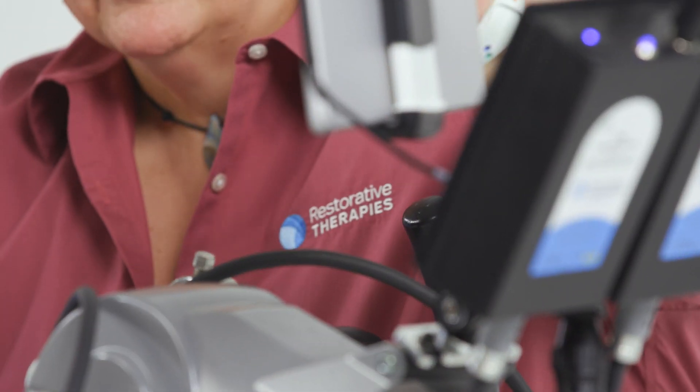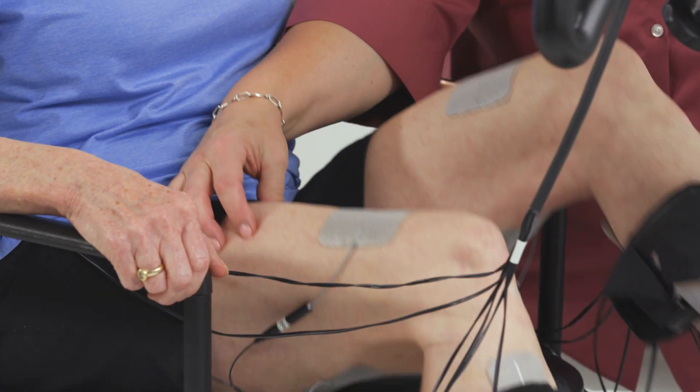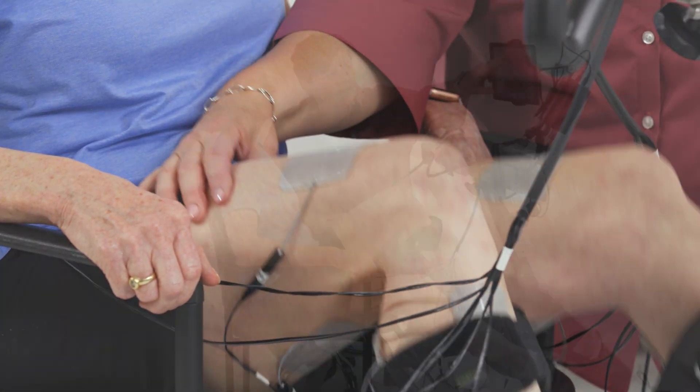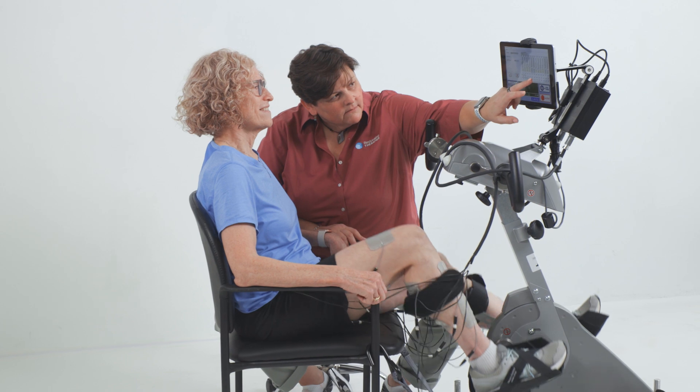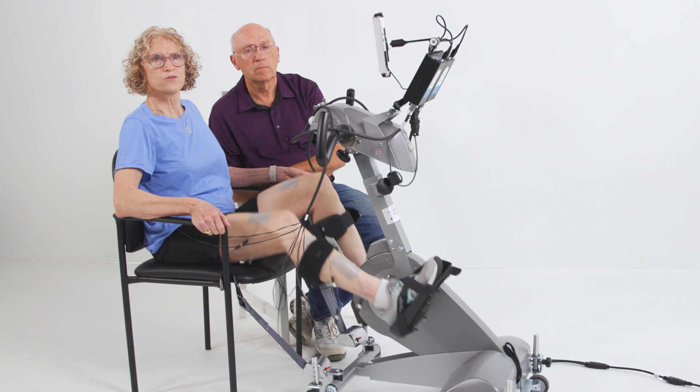As I was going through physical therapy, they suggested that I start riding the RT300. I would go before work at 6 a.m. and drive 30 minutes to where the clinic was and I would ride the bike three times a week. Then they decided to close the wellness program.